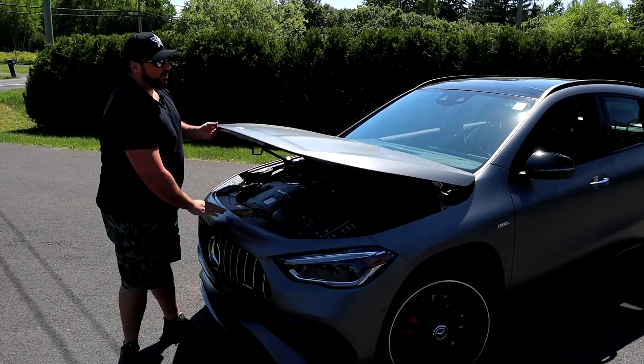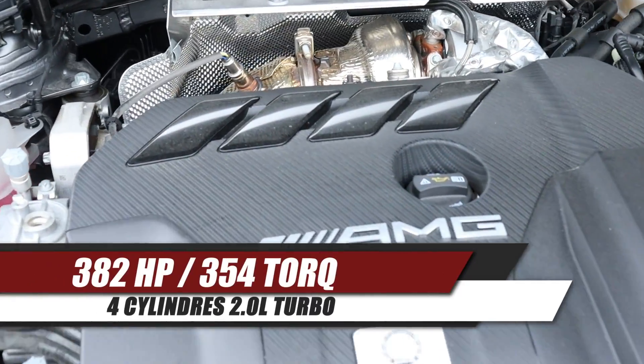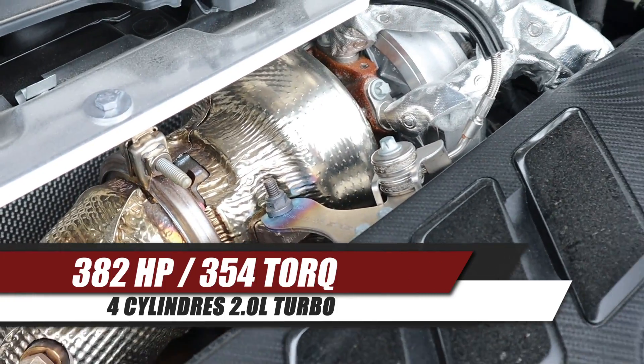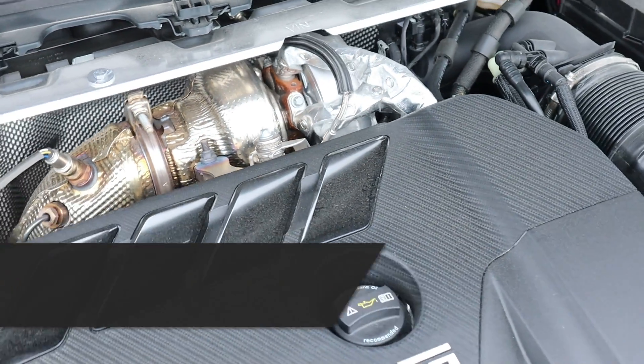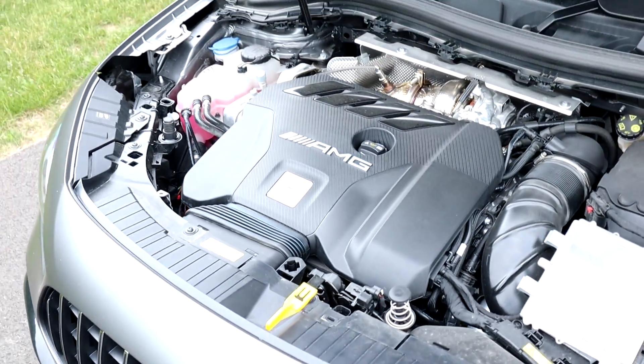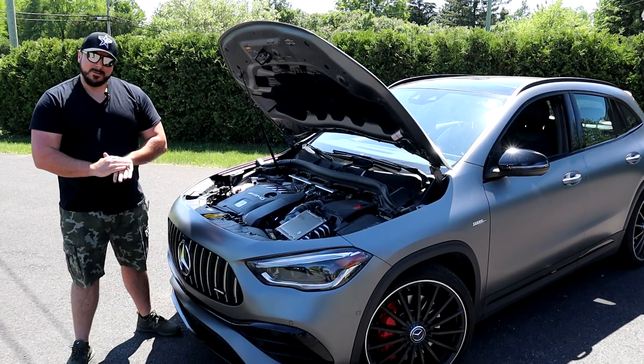Under the hood, we have a 2.0-litre turbo assembled by hand, good for 382 horsepower and 354 lb-ft of torque. It's an 8-speed dual-clutch transmission. It's very powerful for the size of the displacement. The turbo pushes a lot of pressure, a lot of boost — but a lot of pleasure.